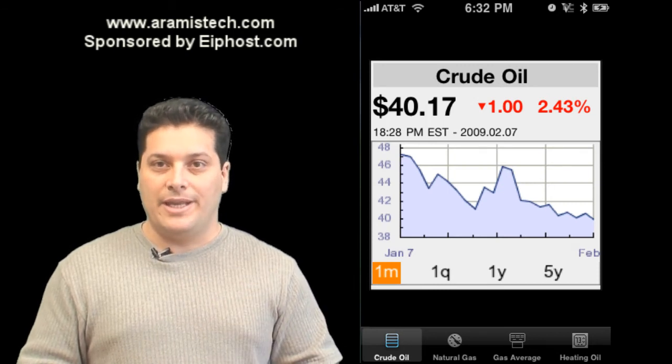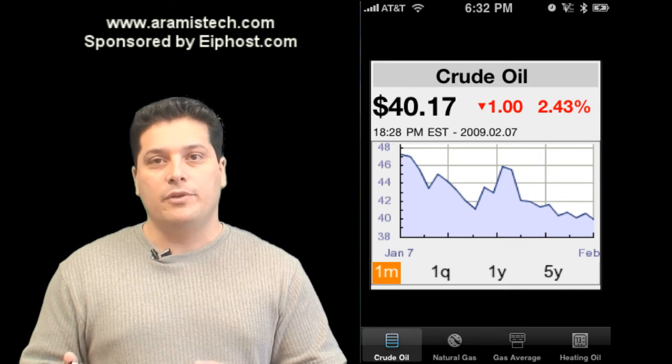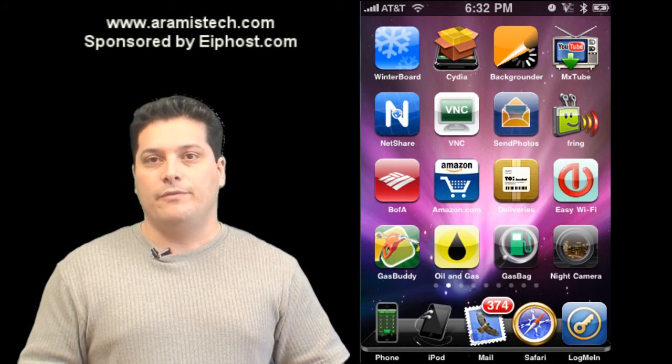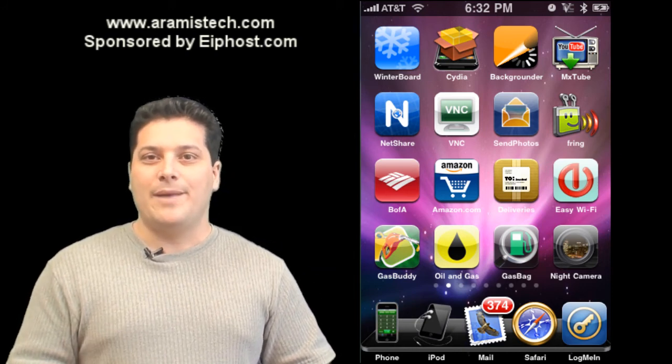Check it out, and remember to check out Gas Buddy and Around Me as well. All this stuff you're going to find at rmstech.com, so remember to visit my blog there — I have all the links and information for the programs. Thank you, I appreciate you watching all my videos, and I hope these little apps help you out.